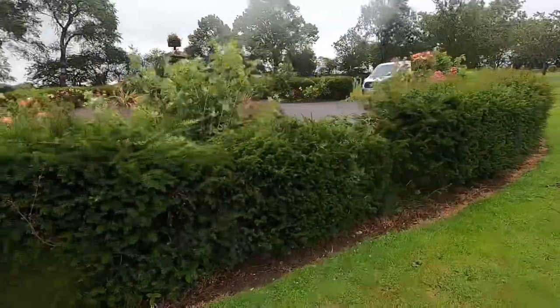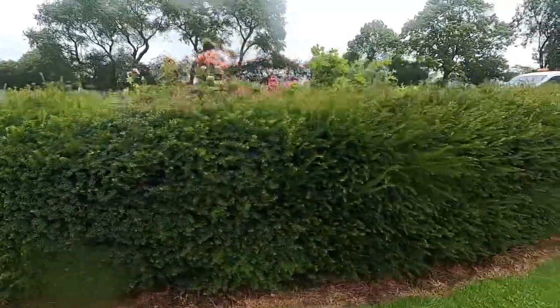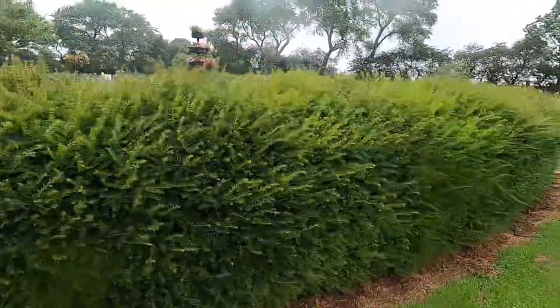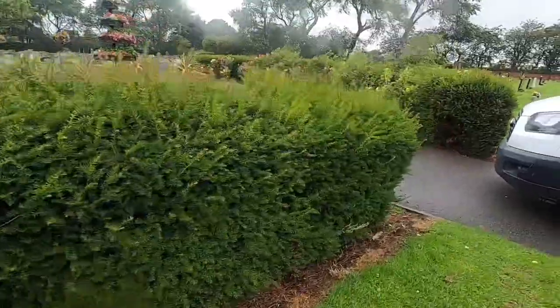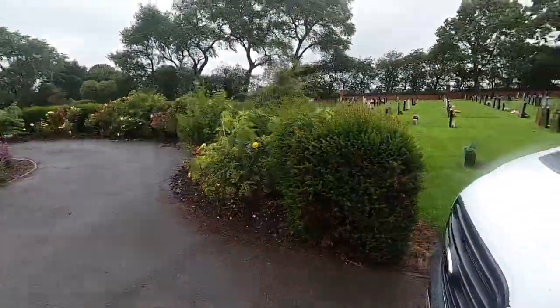It just struggles a bit in places along the hedge — it's never come true in those bits. I don't know whether something's been spilled on the ground, or whether it's just a couple of other plants. So that's the plan, and back to the start — we'll get you a bit of footage. Stay tuned.